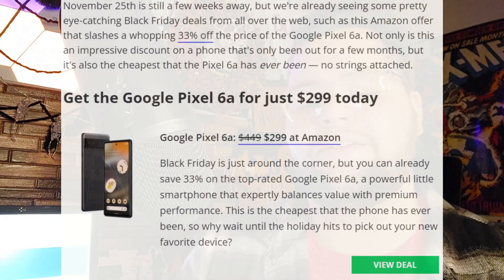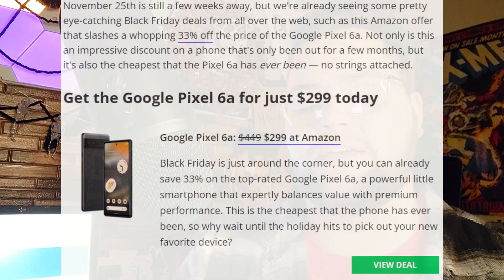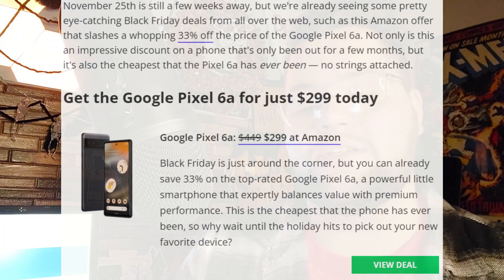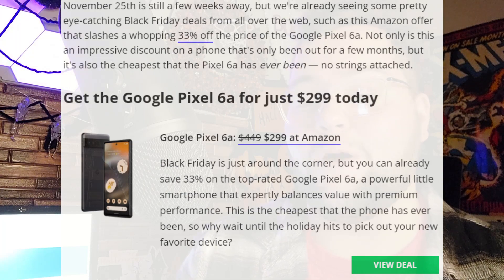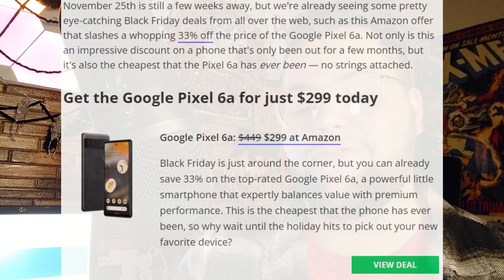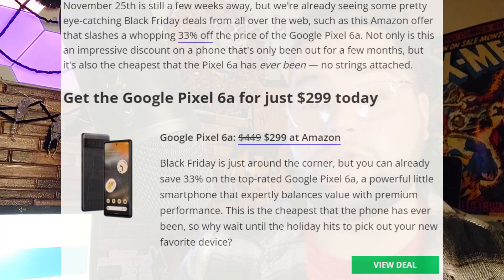November 25th is still a few weeks away but we are already seeing some pretty eye-catching Black Friday deals from all over the web, such as this Amazon offer that slashes a whopping 33% off. Not only is this an impressive discount on a phone that's only been out for a few months, but it's also the cheapest that the Pixel 6a has ever been. No strings attached — you do not have to activate a phone or add a service. This is a completely unlocked device for only $299.